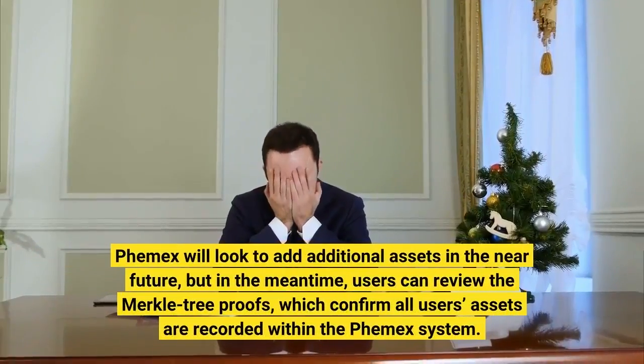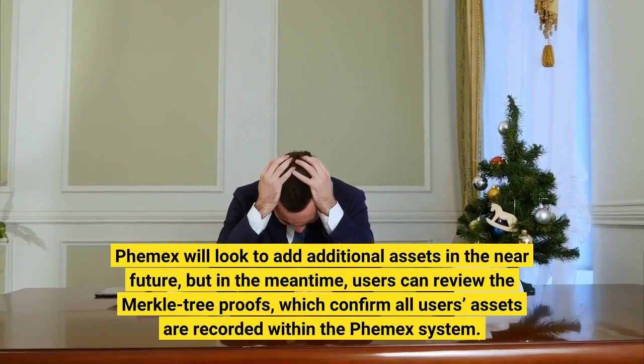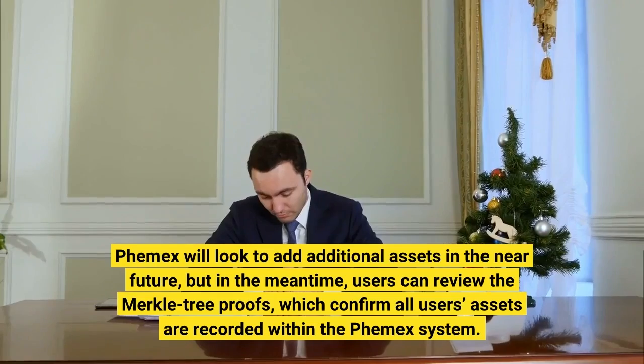Femex will look to add additional assets in the near future, but in the meantime, users can review the Merkle proofs, which confirm all users' assets are recorded within the Femex system.